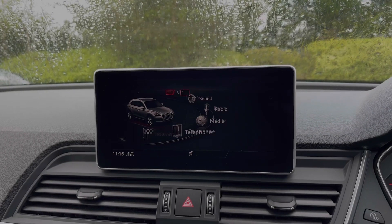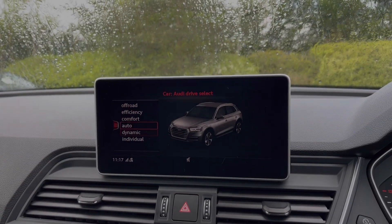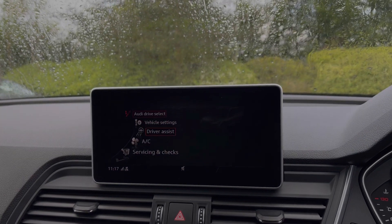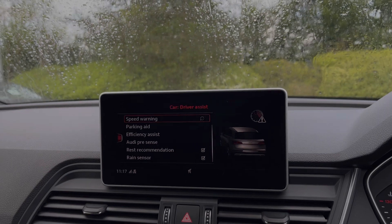Moving over to the central multimedia display screen, we can come into the vehicle's menu with the Audi drive select system, with a range of different driving styles to choose from. We also have a range of driver assist settings, making driving this Q5 much easier.